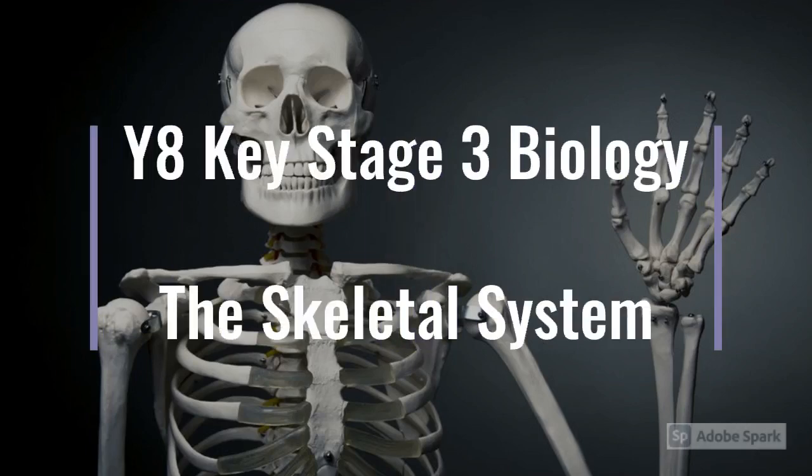Our skeleton is made of more than 200 bones. Calcium and other minerals make the bone strong but slightly flexible. Bone is a living tissue with a blood supply. It is constantly being dissolved and formed, and it can repair itself if a bone is broken.